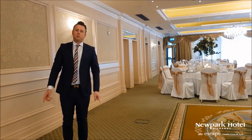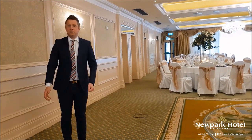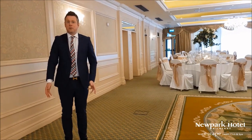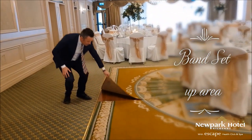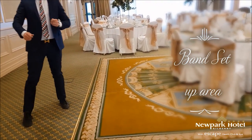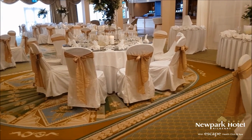I think it's important to point out a number of really important features of our ballroom. The first is where the band sets up. I'm standing right here opposite the top table, where the band will set up on the night of your wedding. When it's time for dancing, we will remove a number of tables from the dance floor, which is just here underneath the carpets. As you can see, it's quite a big dance floor. It's also important to note that the tables we remove from the dance floor are not removed from the room, so we still have seating for everybody.